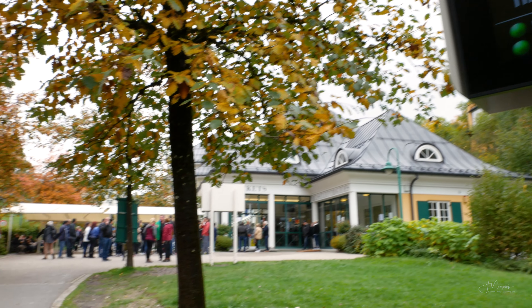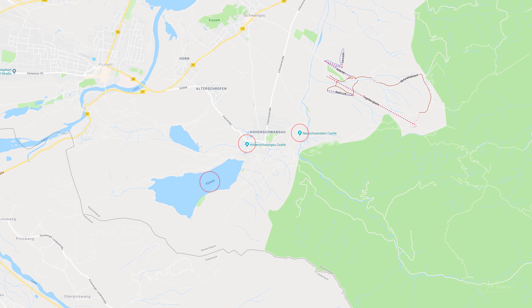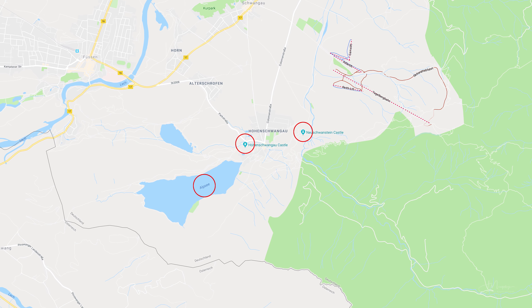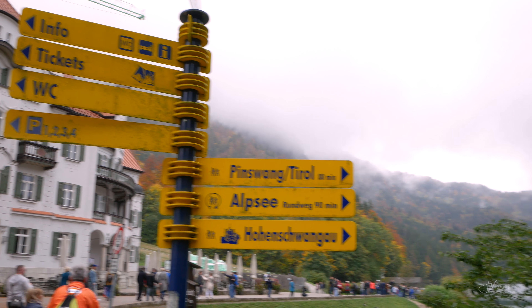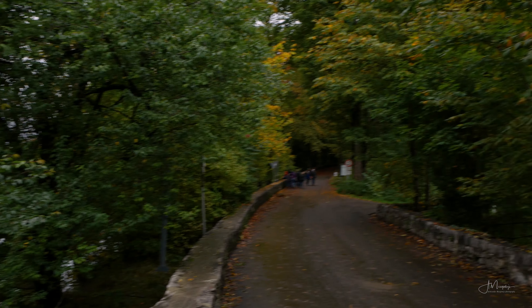There are actually two castles in close proximity here: Neuschwanstein and Hohenschwangau. Also nearby is a beautiful pine lake called Alpsee. We weren't particularly interested in going inside the castle, so we decided to take a walk around the lake and see if we could find anything interesting.